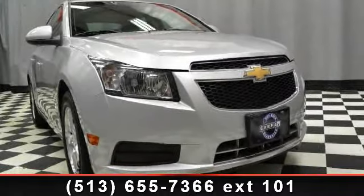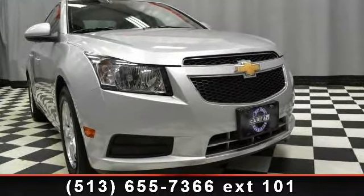Presenting the 2011 Chevrolet Cruze. This may be the set of wheels you've been looking for.